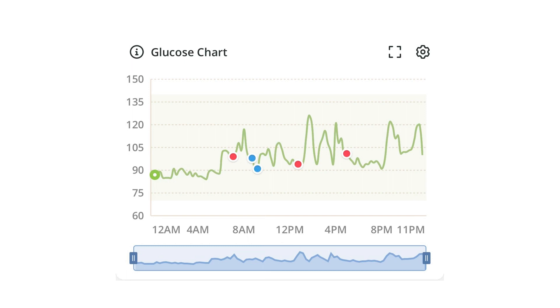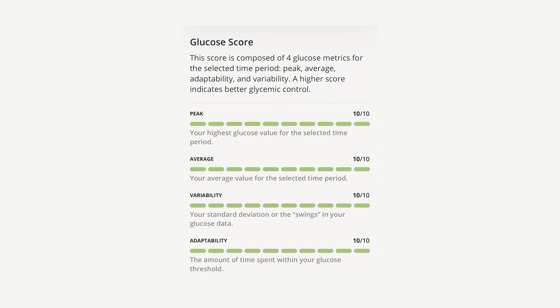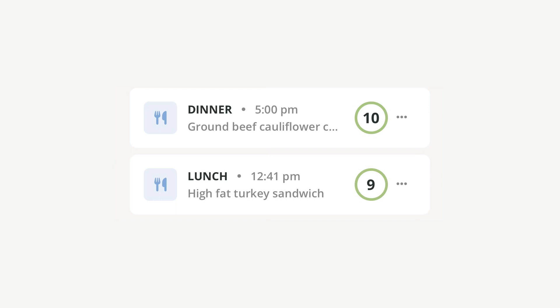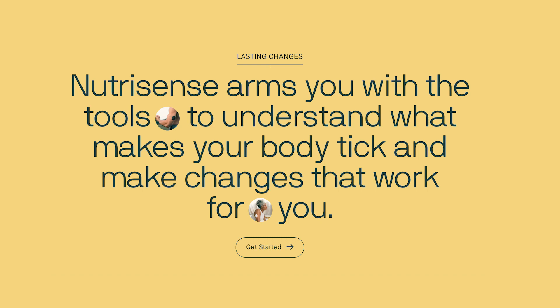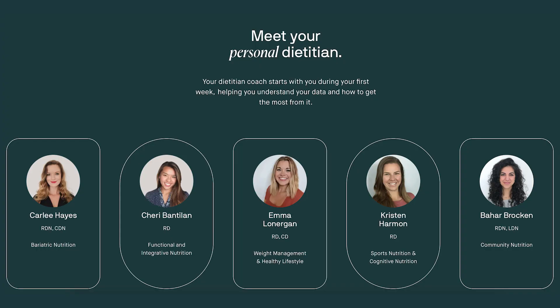It takes readings all day long and pairs with an app that is so cool and insightful — there are so many bells and whistles. The app is amazing for accountability because you are seeing what is happening with your glucose, and from there you can make changes and tweaks, whether it's adding more protein, more fat, or more fiber to mitigate that spike in glucose. It looks at your whole week, your whole day, and really helps you draw conclusions.